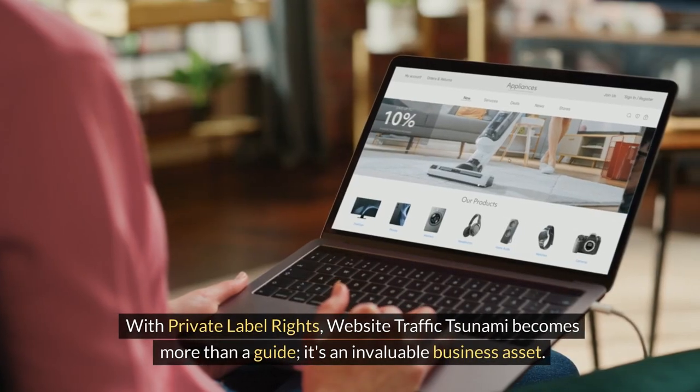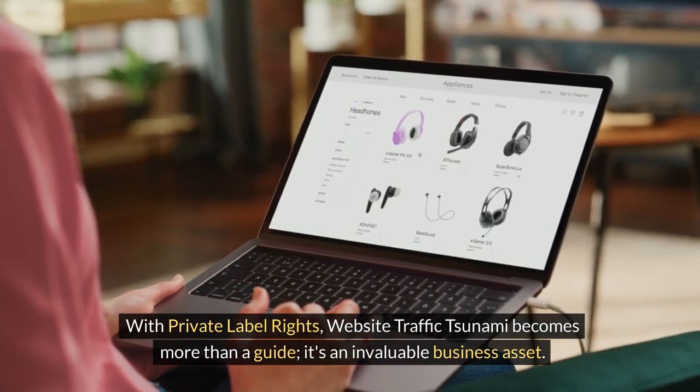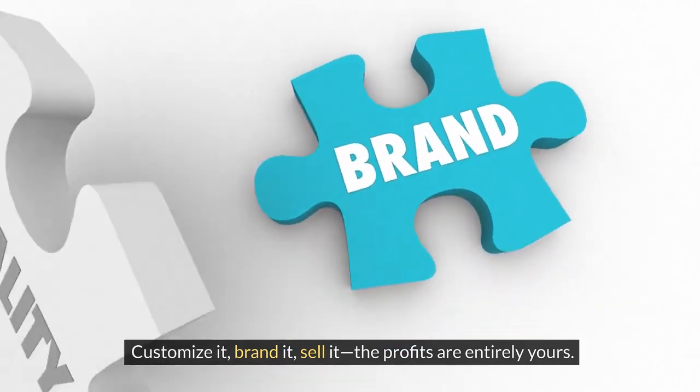With private label rights, Website Traffic Tsunami becomes more than a guide — it's an invaluable business asset. Customize it, brand it, sell it; the profits are entirely yours.